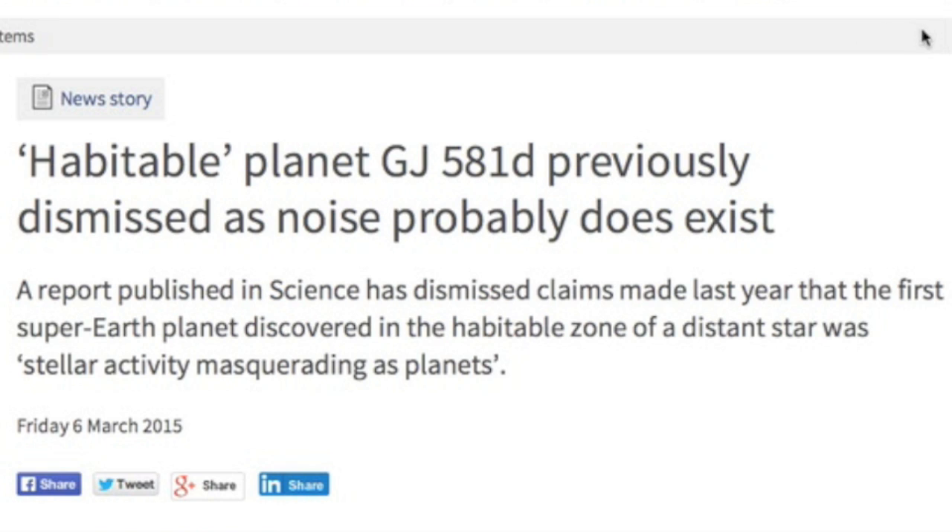Top story today is that the most appealing exoplanet ever discovered — the one they later said didn't actually exist — actually does exist. The original studies were correct. The correction was wrong. This was a significant starwater point hitting on the exosystem setup pattern and likelihood for habitability.